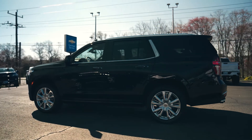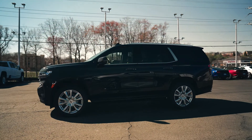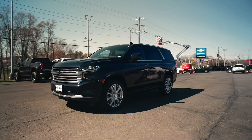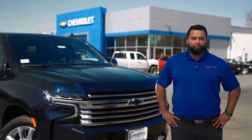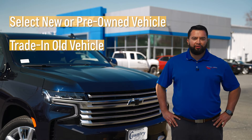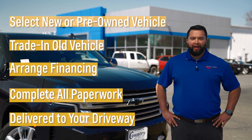Come down to our store today to see this beauty for yourself, or click on the link below to see our complete listing on our website, or browse our complete listing of new Suburbans and Tahoes in all colors and configurations. And remember, Country Chevrolet is proudly offering our entire sales process online, which means you can select your new or pre-owned vehicle, trade in your old vehicle, arrange financing, complete all the paperwork, and even have your new vehicle delivered right to your driveway.